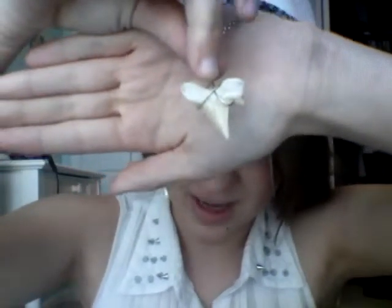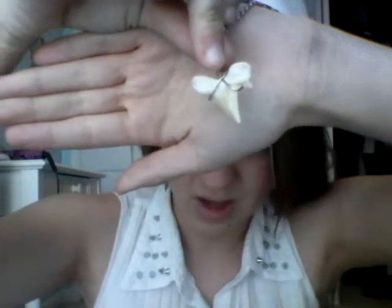For my necklace I just have this really long necklace and it has a shark tooth on it. I think I got the shark tooth from Florida and then just put it on a longer necklace.